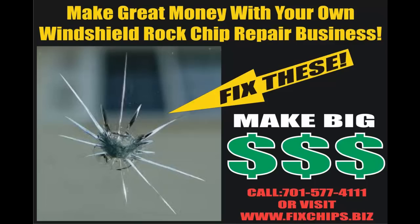If you're interested in learning more, please feel free to give me a call at 701-577-4111. That's 701-577-4111.